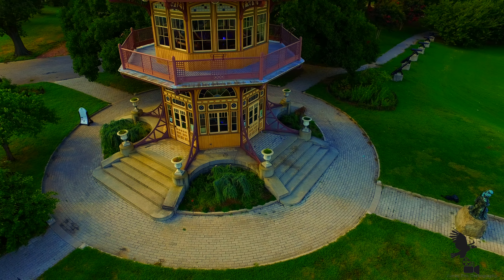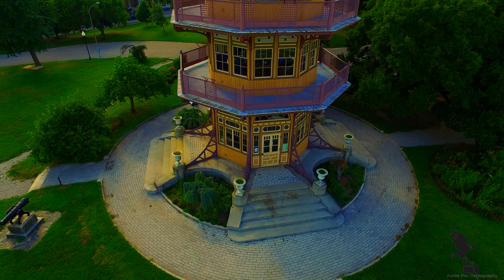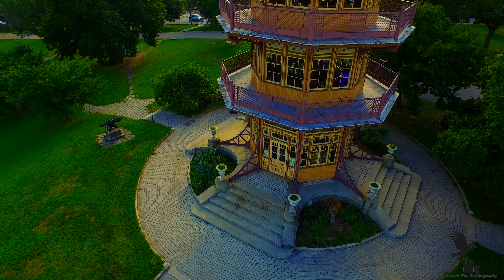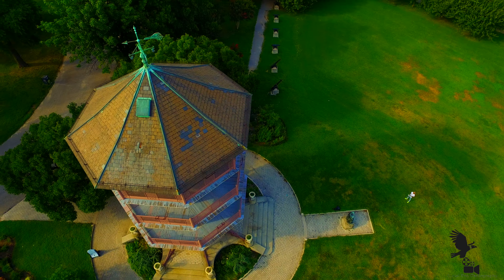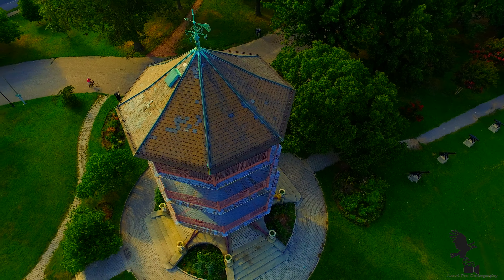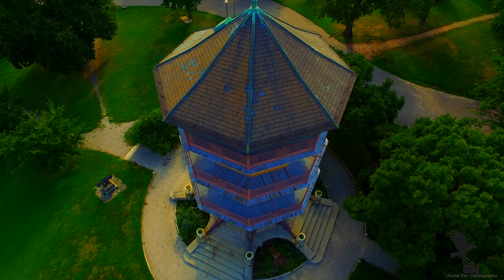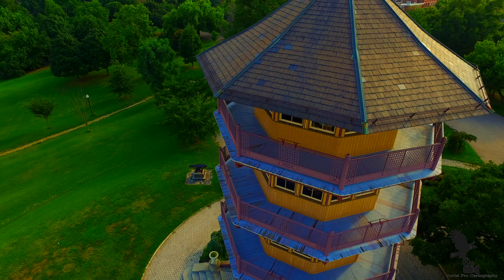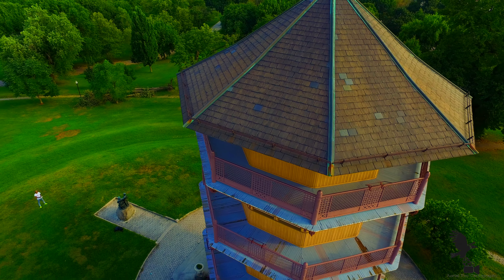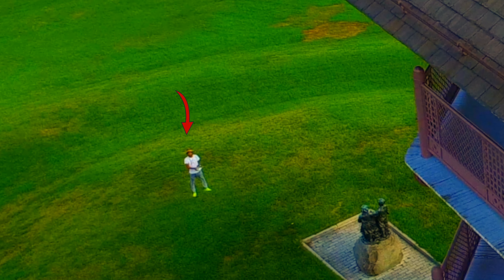Over time, due to natural decay, vandalism, and lack of maintenance funds, the observatory was closed to the public in 1951 for the first in a series of partial renovations. By the 1990s, the building was in serious disrepair. Demolition was proposed as an option, but with the support of the community and city officials, the 1998 master plan for Patterson Park called for the complete restoration of the observatory.